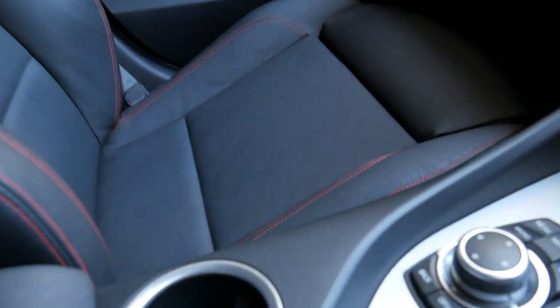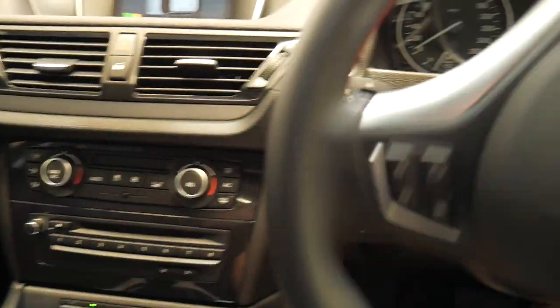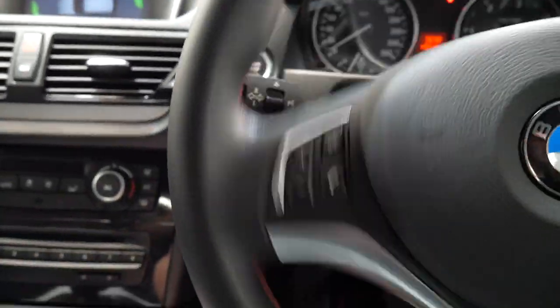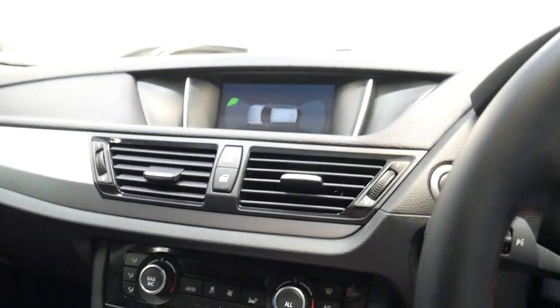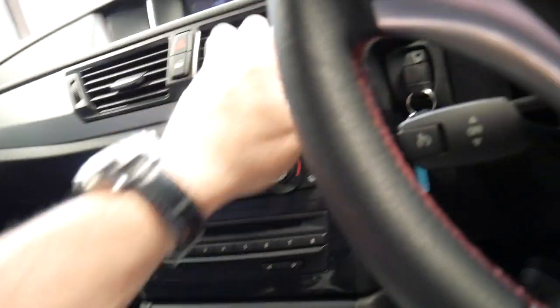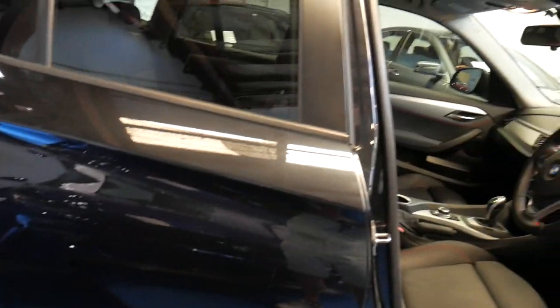Now we're inside, we can actually see just how nice that leather is — I really love that stitching. The turbo diesel engines from BMW are fantastic: oodles of power and very easy to drive. There's also a keyless start feature. You can see here we've got about 70 or 80 cars inside the showroom.